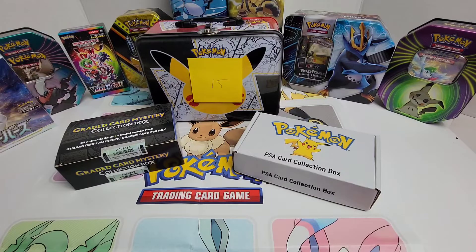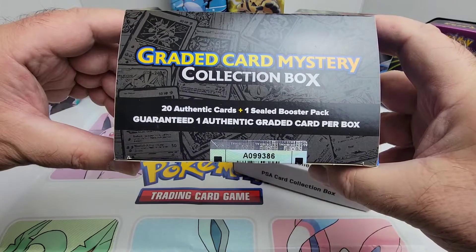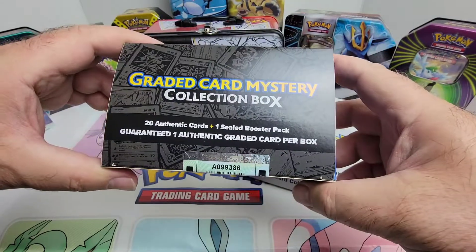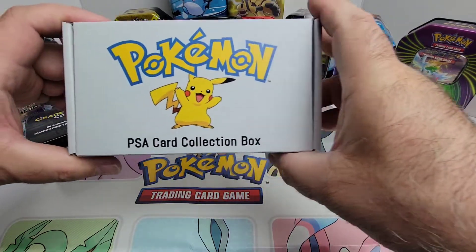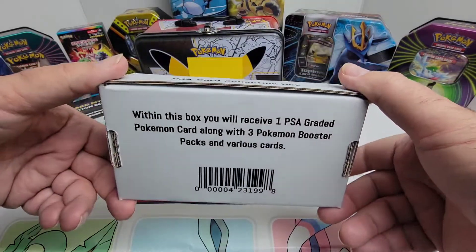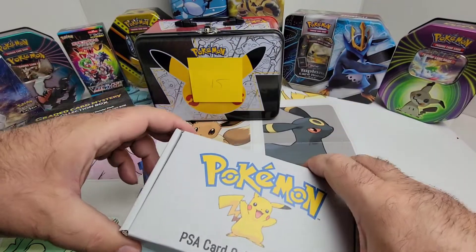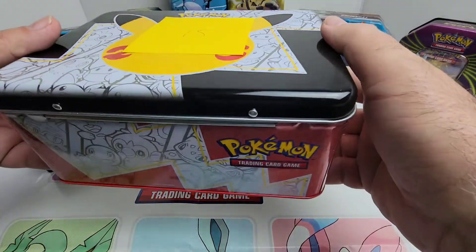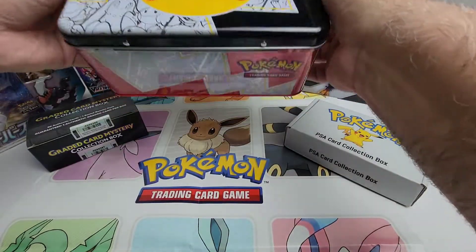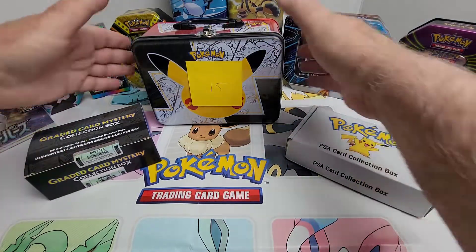All various prices from different people. This is the first one right here — 20 authentic cards, one sealed booster pack, guaranteed one authentic graded card per box. The next one is a Pokemon PSA card collection box. It says within this box you'll receive one PSA graded Pokemon card along with three Pokemon booster packs and various cards. And then this one — I like the fact that he sent it to me in the Pokemon Celebrations lunch pail, which is really cool. This thing's got some weight to it.